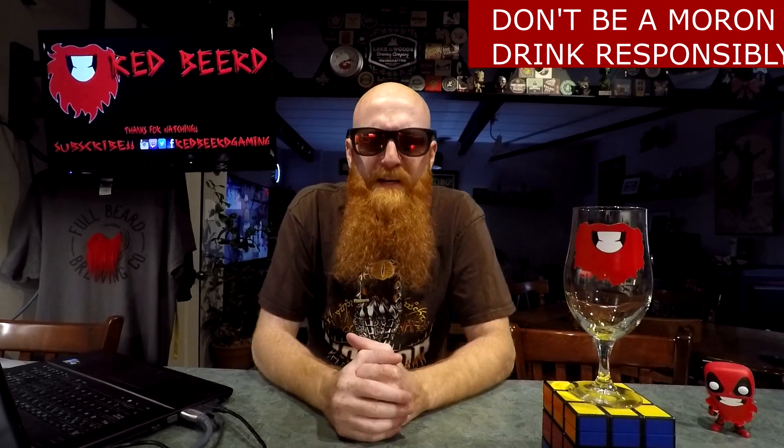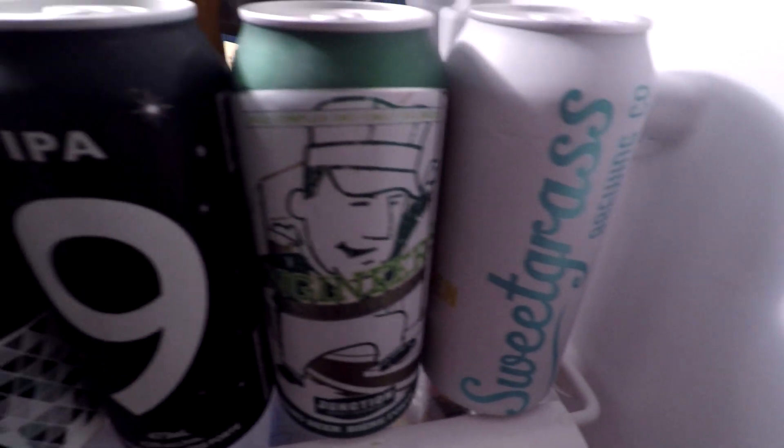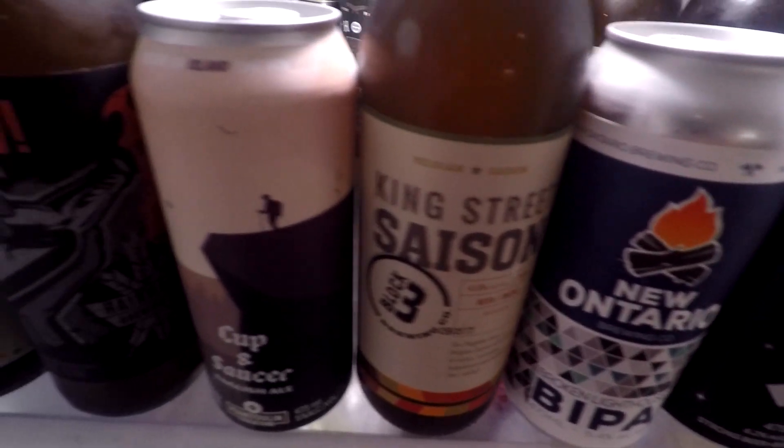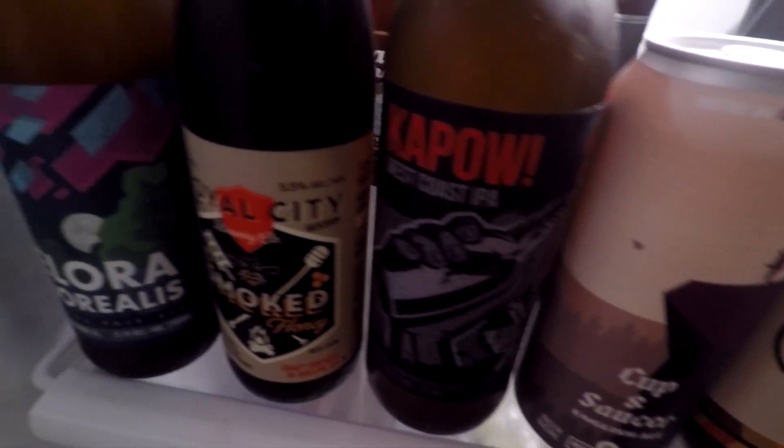What's going down, people of the world? Thank you so much for joining me for yet another daily drink vlog. My name is Red Beard, and for the beer of the day we've got a bottle of King Street Saison by the Block 3 Brewing Company.